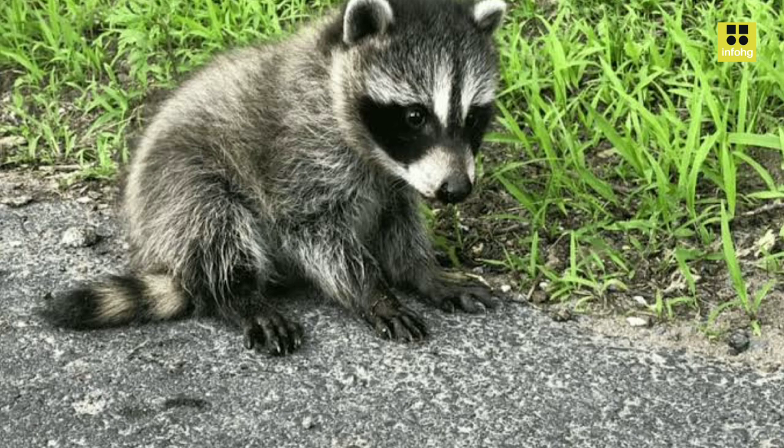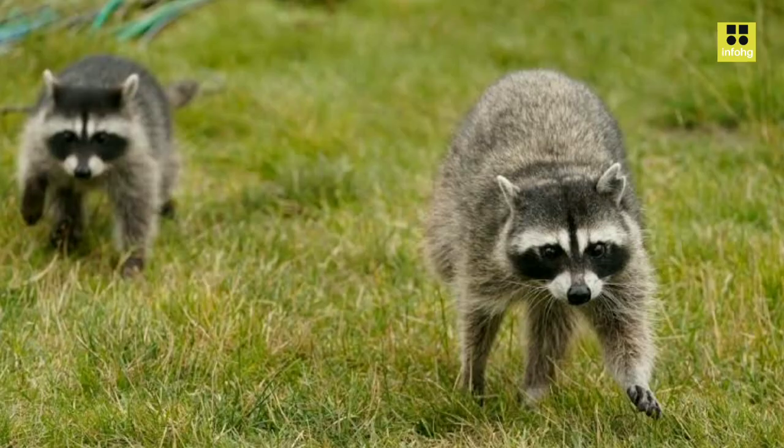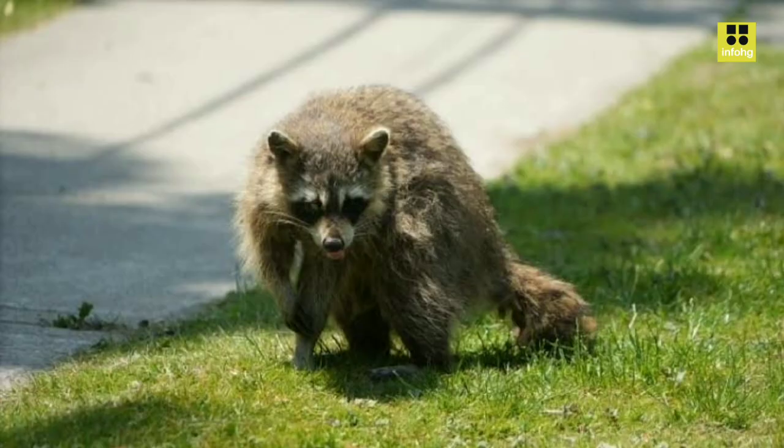The breeding season for Guadeloupe raccoons usually occurs from April to June, and after a gestation period of about two months, females give birth to a litter of one to five cubs. The young raccoons stay with their mother for several months until they are old enough to fend for themselves.